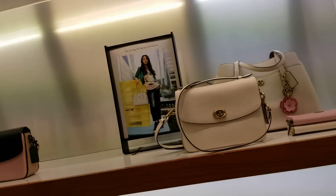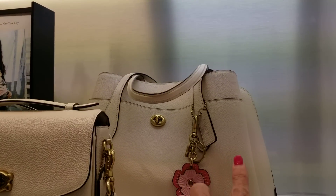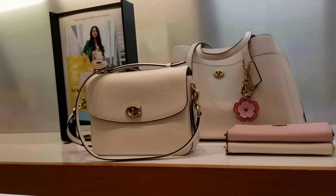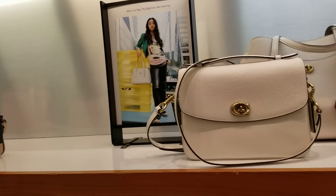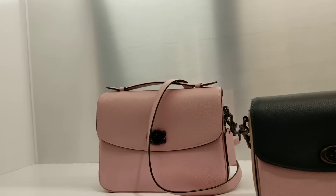I'm at Coach, and the last time I was here I kind of bypassed these Lorna bags. They are new, and then they have the Cassies and the smaller Cassie which is just adorable here.